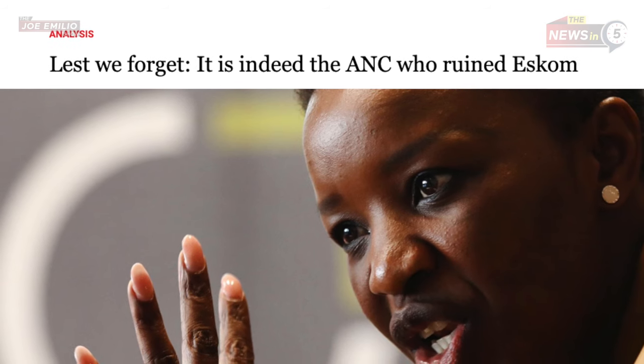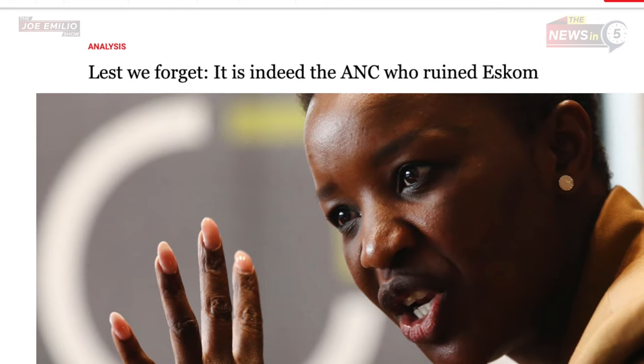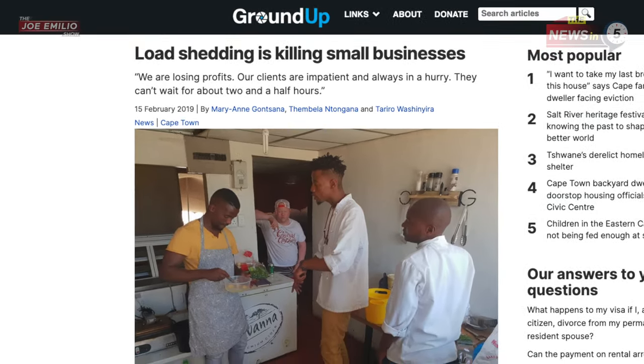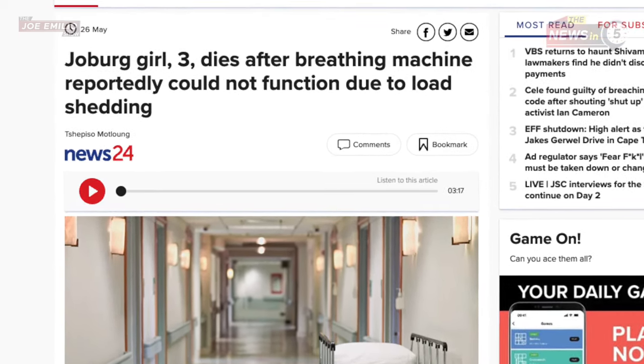Newsflash, Mr. Electricity Minister — the government should take all the responsibility. The ANC are the ones that let corruption run wild in Eskom, and now the South African people are suffering. Businesses have closed down and some people have even died. And remember, this is the same party that claims to be fighting for the people.